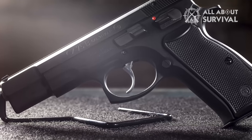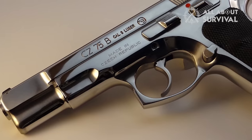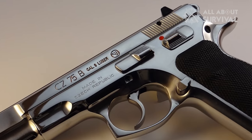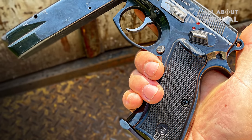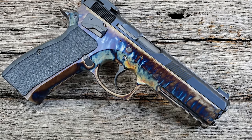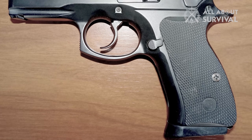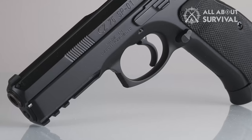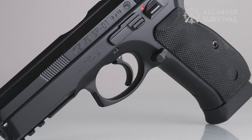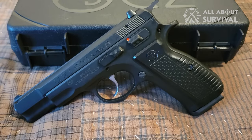In terms of accuracy, the CZ-75 excels at various distances, although the standard three-dot sights might not be ideal for some users. Upgrading to a fiber-optic front sight and all-black rear sight could improve practical range and speed. Ergonomically, the CZ-75B is exceptional. The slim grip accommodates shooters with different hand sizes, and the controls are large and easy to access. The slide lock and release is massive and textured for easy use, and the gun features a manual safety that can be engaged only when the hammer is cocked. However, the small slide can be challenging to grip, especially for those new to the gun. In terms of reliability, the CZ-75 is rock solid, having proven itself over years of use with various types of ammunition and in the hands of shooters with different skill levels. The pistol has experienced ammo-related malfunctions but has never suffered any mechanical failures.